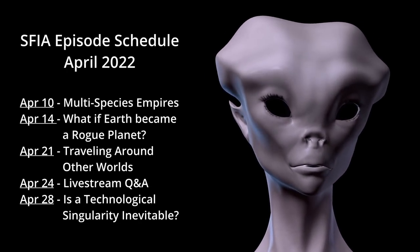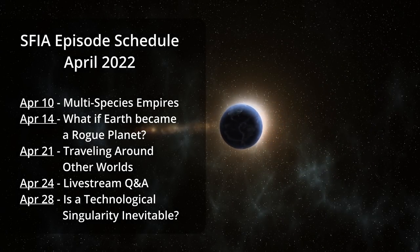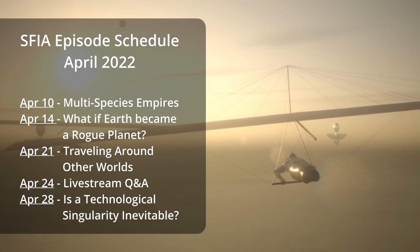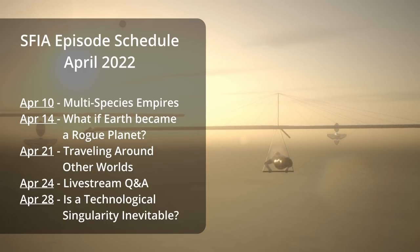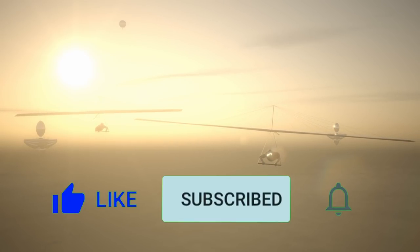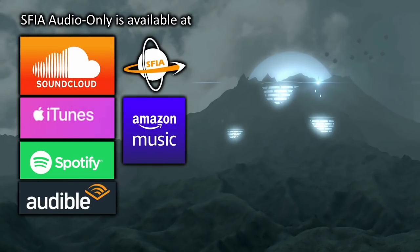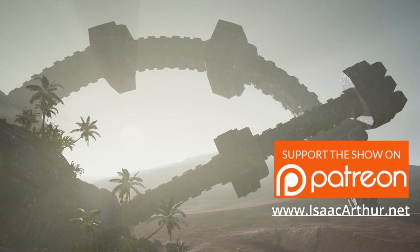We're done for today, but we have our Sci-Fi Sunday episode, Multi-Species Empires, coming up this weekend, followed next week by asking what would happen if Earth lost the Sun and became a rogue planet. After that we'll ask how people travel around planets once they settle there, be it hang gliding through the clouds of Venus or darting between shadowy craters on sun-roasted Mercury. Then we'll look at the concept of a technological singularity — an artificial intelligence of stunning capability appearing seemingly overnight — and ask if that outcome is inevitable. If you want alerts when those and other episodes come out, make sure to subscribe and hit the notifications bell. Thanks for watching, and have a great week.